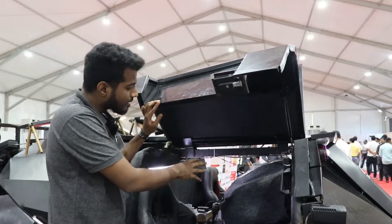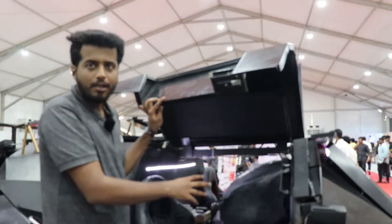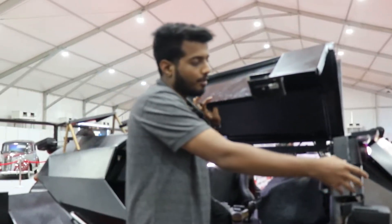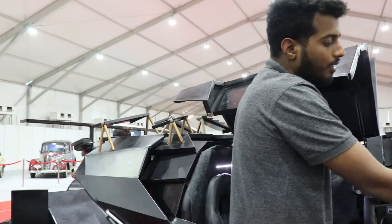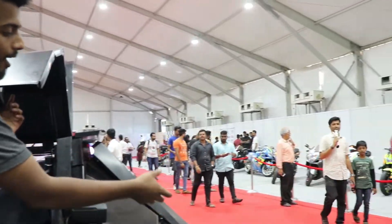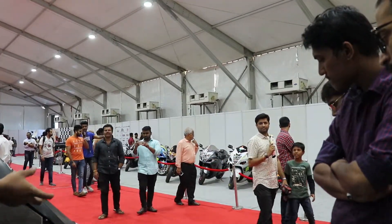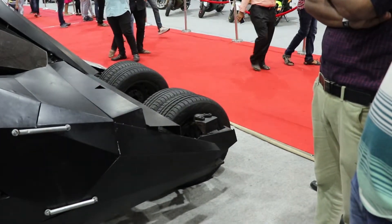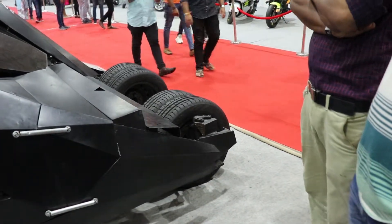We have used a Xylo engine, 2.6-litre, with manipulated BHP and torque. Here we have an external steering system from behind and the knuckle is reverted — upside down. All this engineering has been done by the students of Zeel College of Engineering.